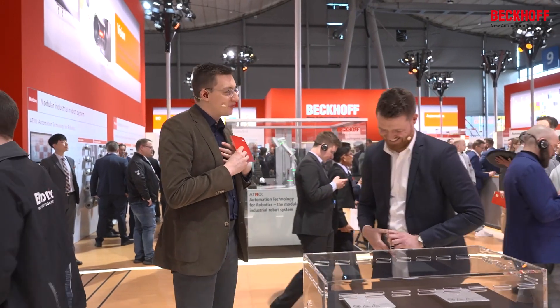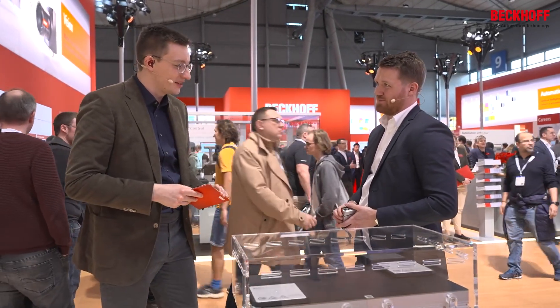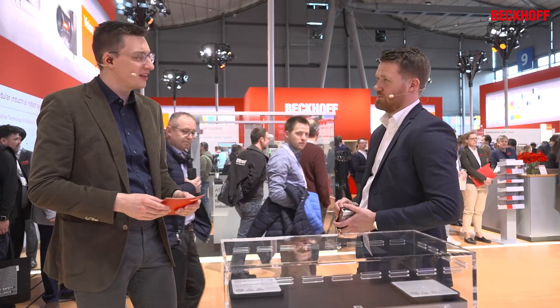We talked about PCs, we talked about software, but now we have to address the product which is probably closest to our hearts — the XPlanar system. Last year we introduced our new XPlanar at 320 by 320 millimeters, with higher precision — a few micrometers repeatability — very dynamic, you can save a lot of costs because the form factor is a little different. Now we have just introduced a new functionality which we are showing at this exhibition for the first time.